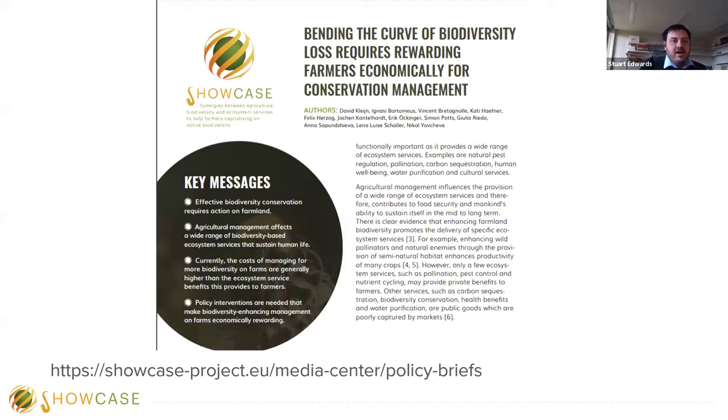Showcase recently produced a policy brief for farmers — a link will be shared in the corresponding blog. Key messages include: effective biodiversity conservation requires action on farmland; agricultural management affects a wide range of biodiversity-based ecosystem services that help sustain human life; currently the costs of managing for biodiversity on farms are generally higher than the ecosystem service benefits this provides to farmers; and policy interventions are needed to make biodiversity-enhancing management economically rewarding.